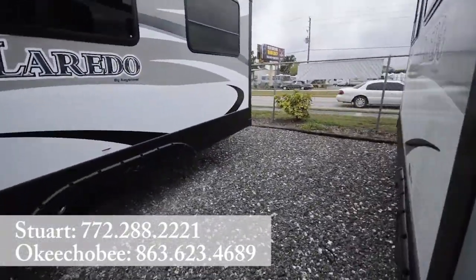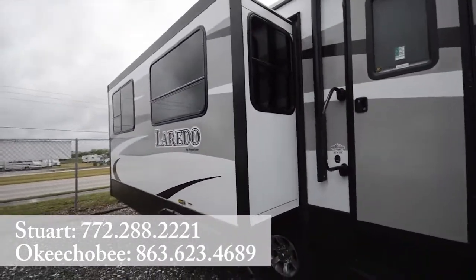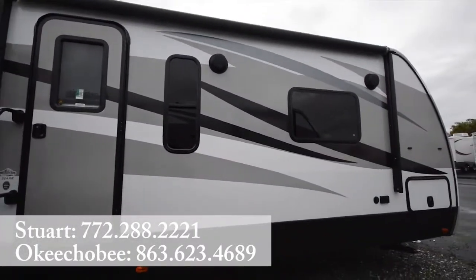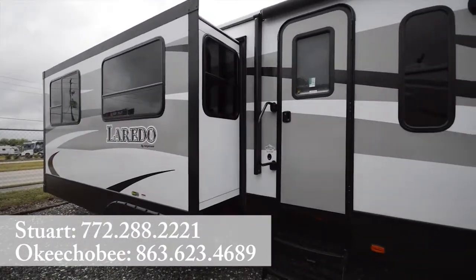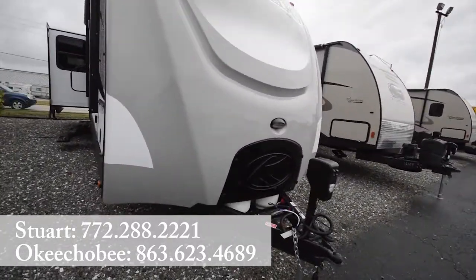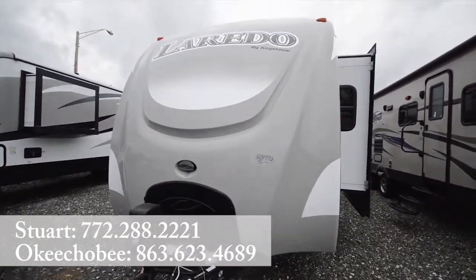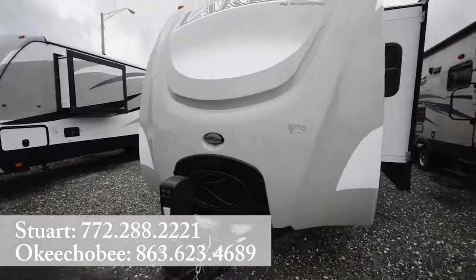Let's take a look outside. This is the free-standing living and entertainment space. For 2015 we have this grey and white graphics — really nice sleek look. And the automatic awning of course. As is signature with Keystone, they put their gas tanks hidden underneath the front cap, which makes for a nice good look.